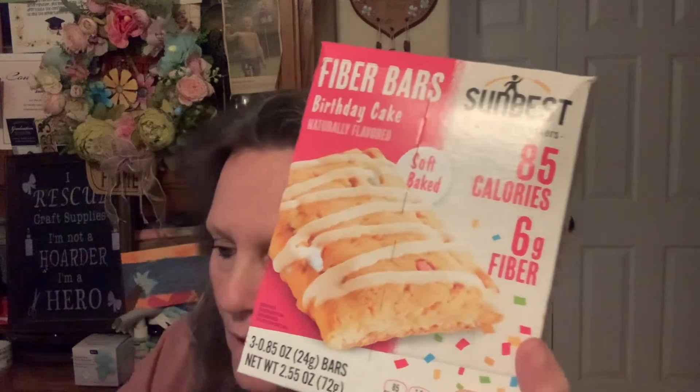They're 85 calories, 6 grams of fiber — what the heck, why not just throw those in your snack box? I did find the breakfast biscuits — these are the blueberry, and there's 50% more in here, so there's actually nine. There's usually like five. These are good with a cup of coffee — I'm fine.